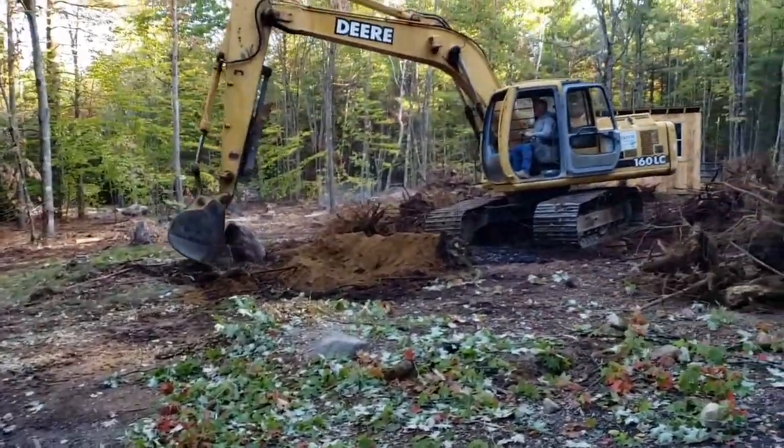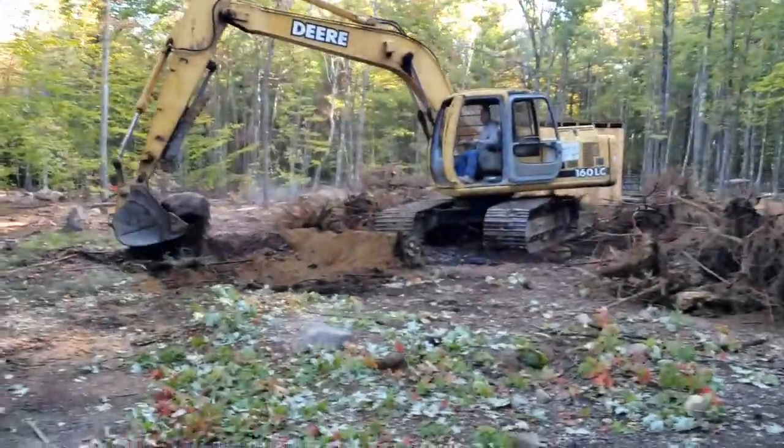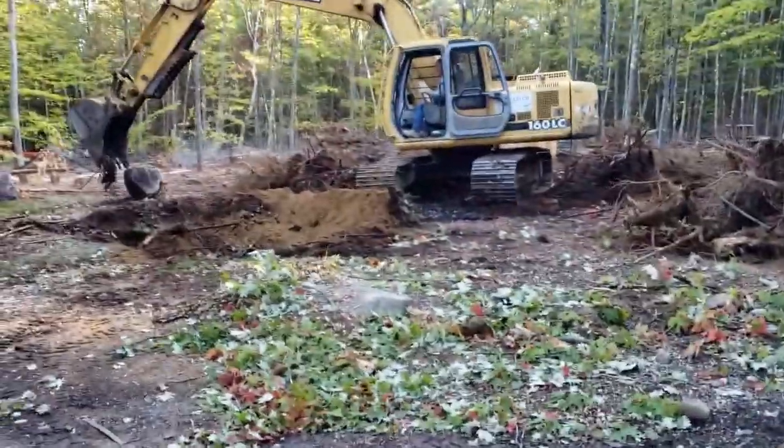I fight with these rocks with my little tractor and I just can't get them. He just scoops. I love it.